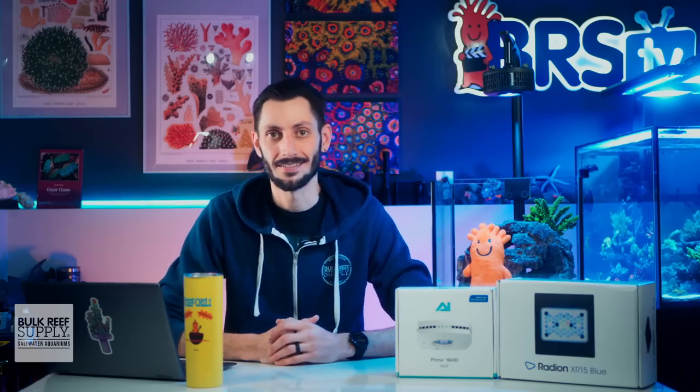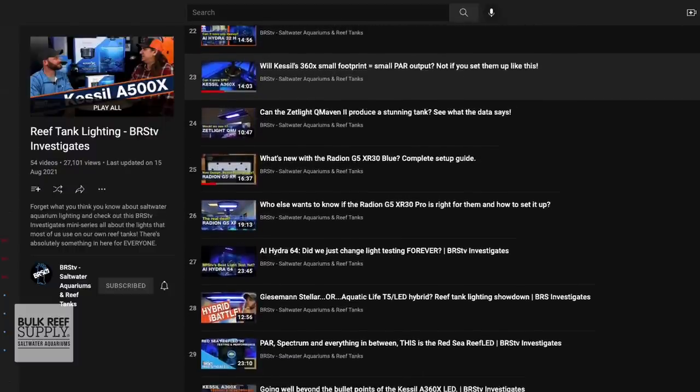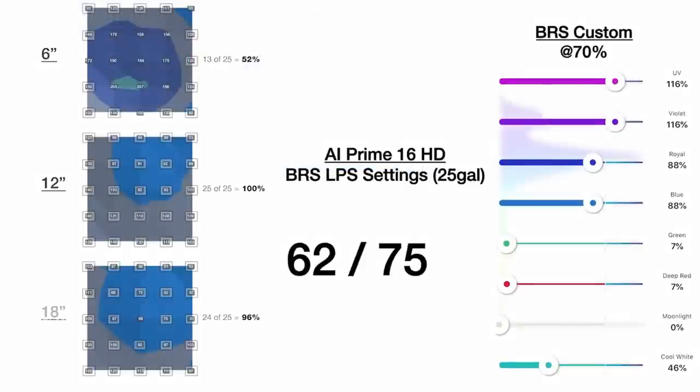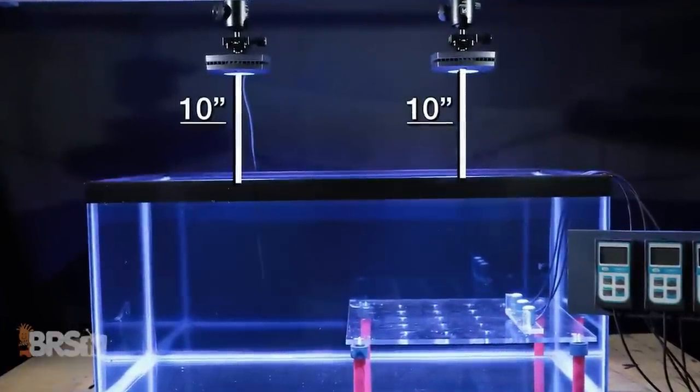So what do you do if you don't have a PAR meter? That's where the incredible resource mentioned earlier comes into play — it's a practical reef lighting index of all the most popular LED light fixtures, covering everything from light placement and recommended spectrum to maximum intensity settings for both the soft and LPS ranges as well as the SPS ranges. You can find that playlist right here. Just scroll until you find the video on your specific light fixture, and Randy will walk you through all the most in-depth information so you can set it up for best performance.